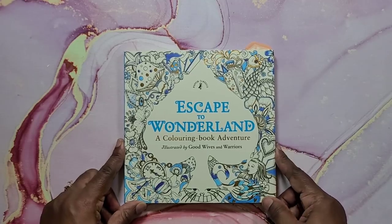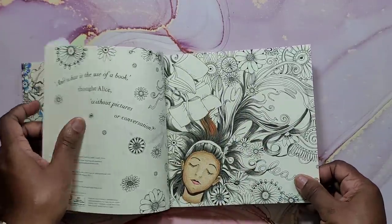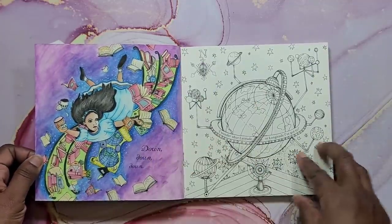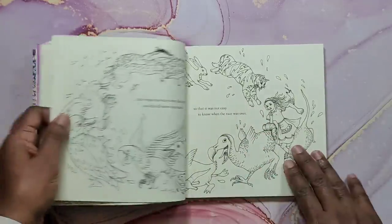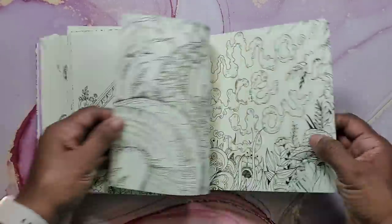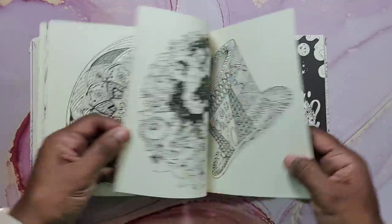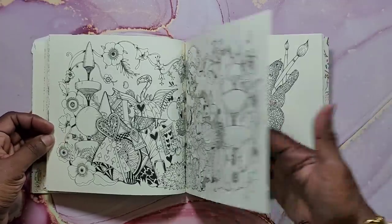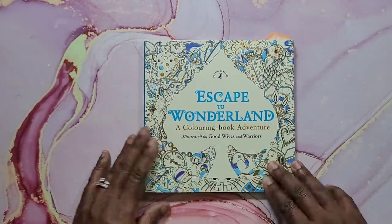Next is Escape to Wonderland, a Good Wives and Warriors book. I have a WIP in here — the front page — and another WIP too. I've done a couple of pages using watercolor and it didn't bleed through, so it can take watercolor really well. It's nice decent paper. I like Good Wives and Warriors books — they're nice quality with beautiful images. That's Escape to Wonderland, illustrated by Good Wives and Warriors.